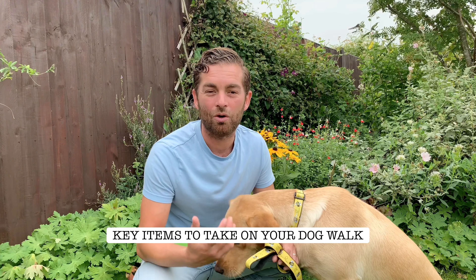Hi guys, I'm here today with Bertha to talk to you about items which you might like to take whilst out walking your dogs, which can help you keep safe and have fun.